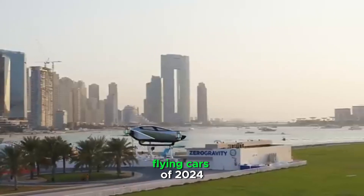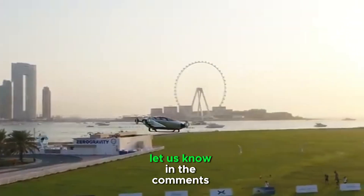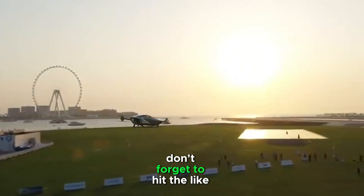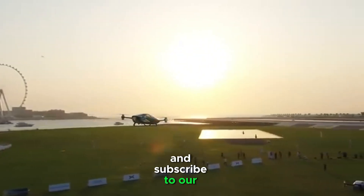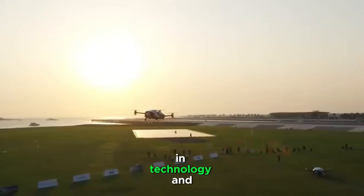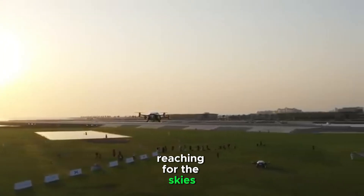And there you have it — the top 5 flying cars of 2024 that are taking the world by storm. Let us know in the comments below. If you enjoyed this video, don't forget to hit the like button and subscribe to our channel for more exciting content on the latest innovations in technology and transportation. Until next time, keep dreaming big and reaching for the skies!